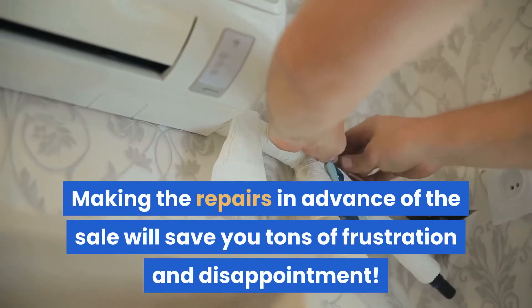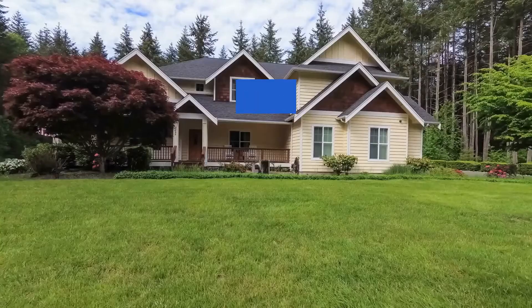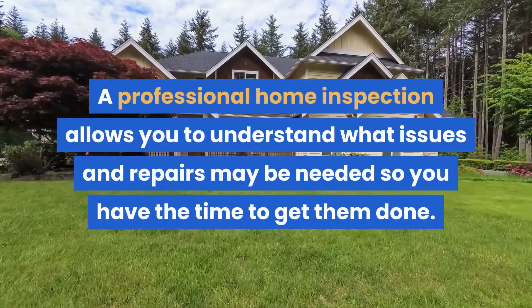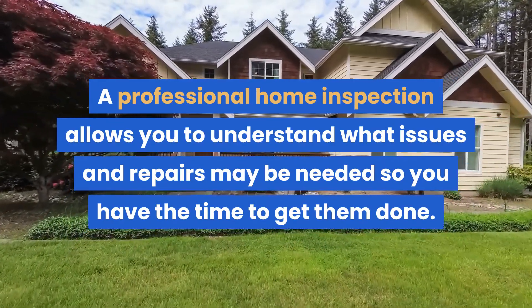Making the repairs in advance of the sale will save you tons of frustration and disappointment. A professional home inspection allows you to understand what issues and repairs may be needed so you have the time to get them done.